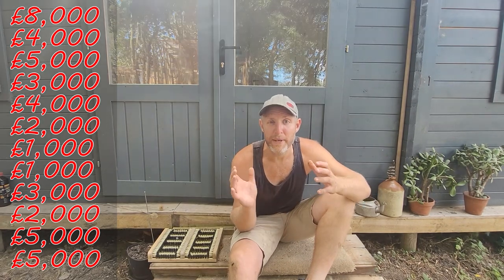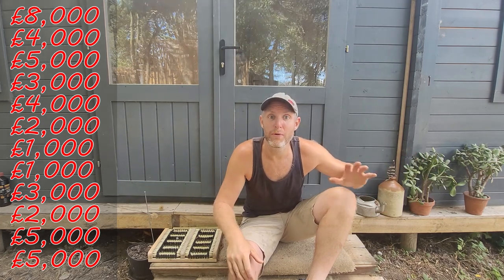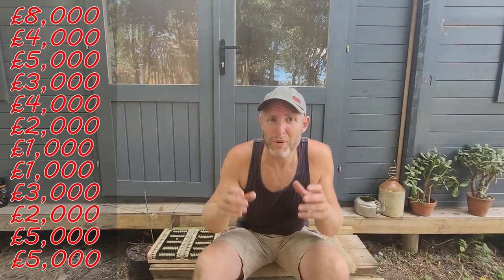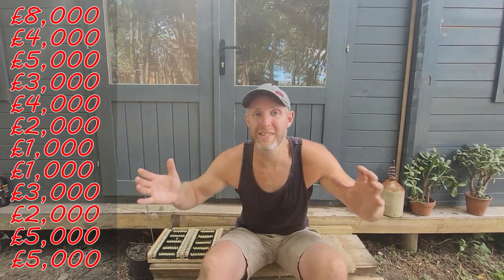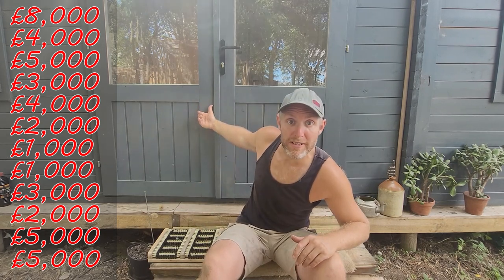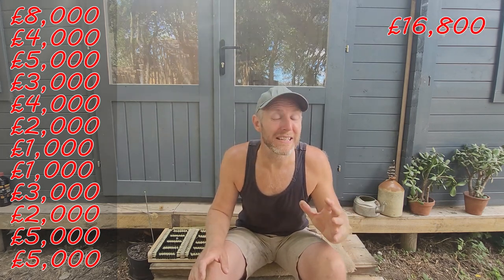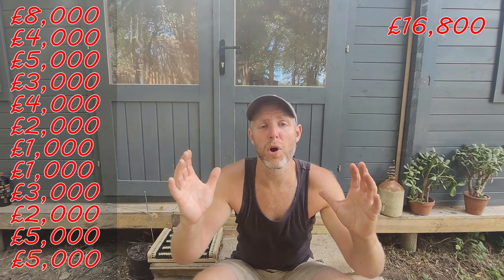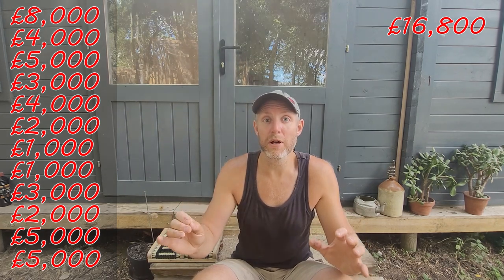As I alluded to at the beginning, we upped sticks and moved to Suffolk, but we don't have any buildings. In the UK you cannot just move onto agricultural land in a caravan and start your business, which means we've had to rent. I think this sum is important to include in the total cost, because if we could have moved on site — into the cabin or a cheap caravan — it would have been much cheaper. To rent, we've spent £16,800 over two years.